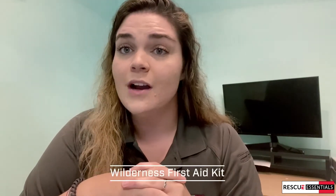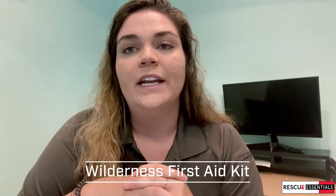Overall, I think this is a very great kit and a good price point if you're looking for something a little extra to throw into your hiking bag. If you have any questions about this kit or anything else, please give us a call at Rescue Essentials — we'd be more than glad to help you out. Thank you!